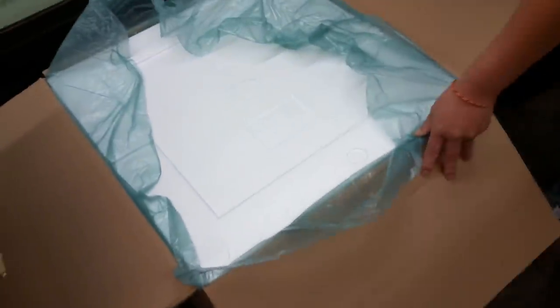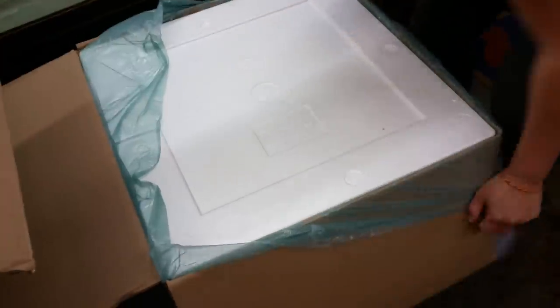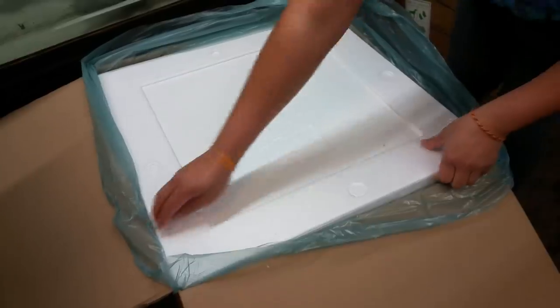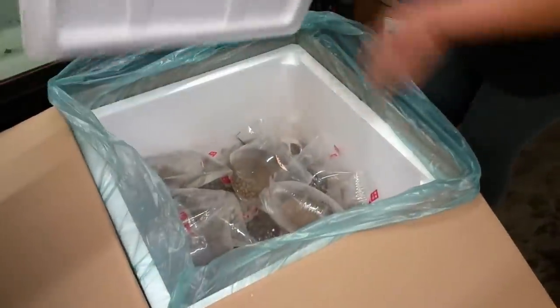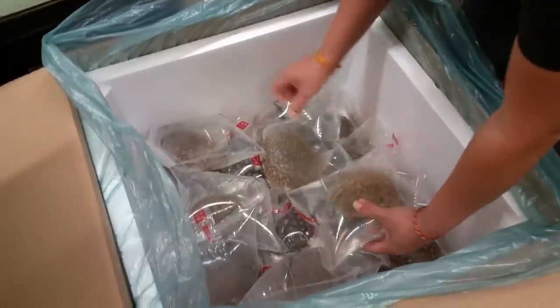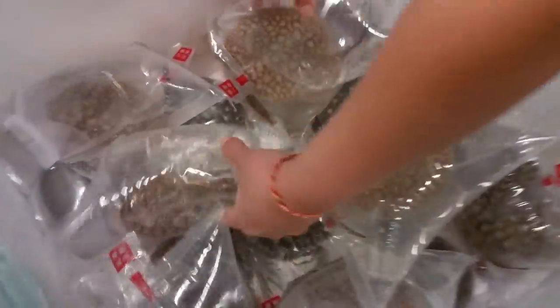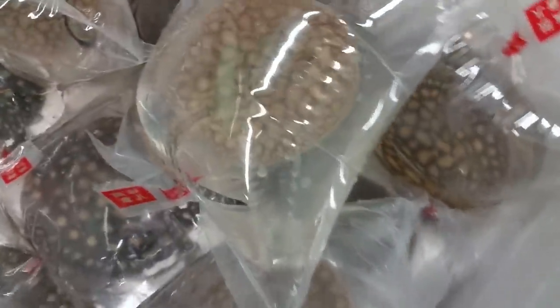Let's get back to work. We're opening up another box of stingrays. We showed you this one already. We're just going to quickly open them up and let them get some light, because they've been sitting in the dark for probably over 30 hours. Oh, really nice. Check this out — my goodness. I think these are better than the last ones. Really nice pattern.